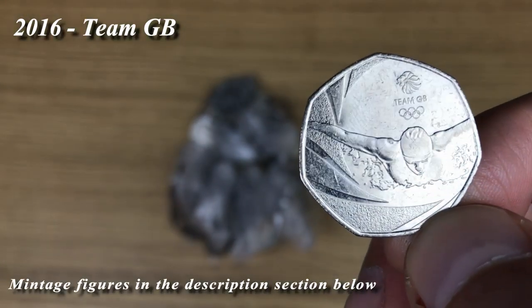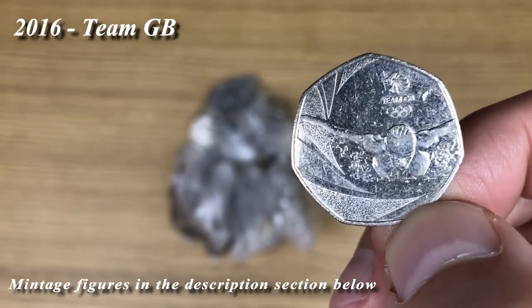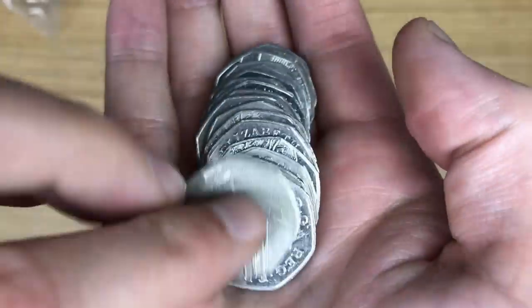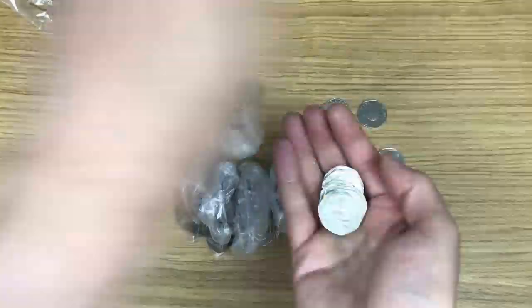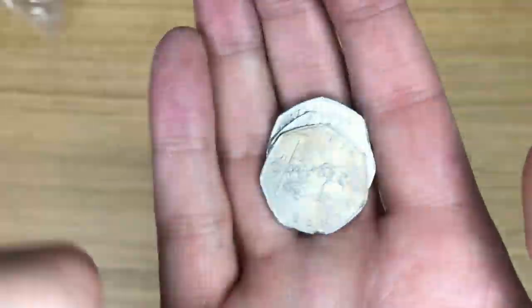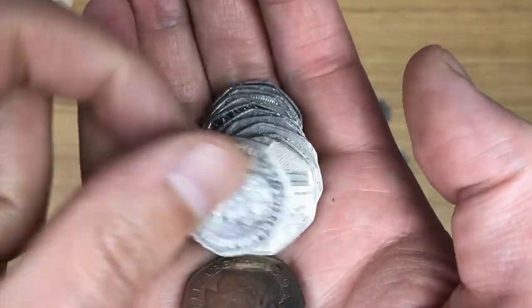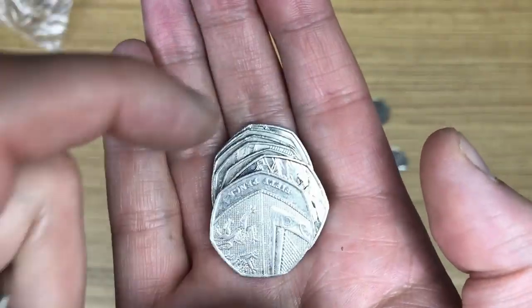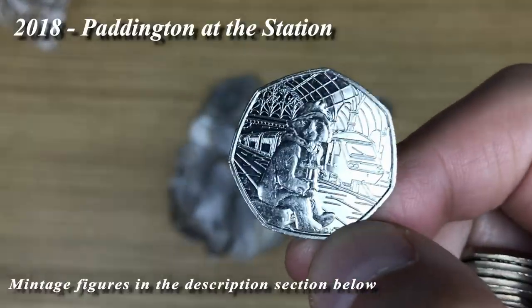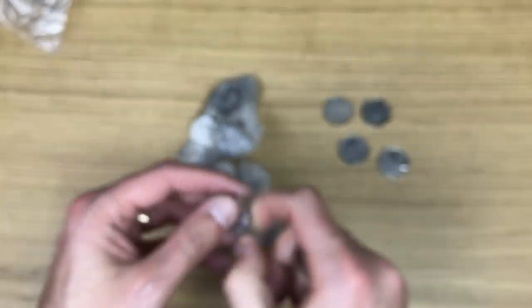Fourth coin already - maybe this is non-sealed bag luck - and that is Team GB. Then there we go, another one I haven't found in quite a long time: Paddington at the Station, so that's a pretty nice find.